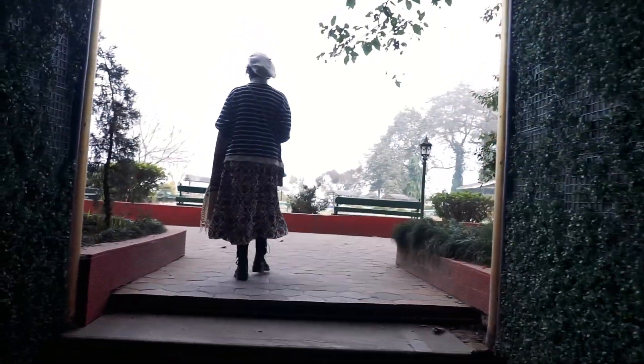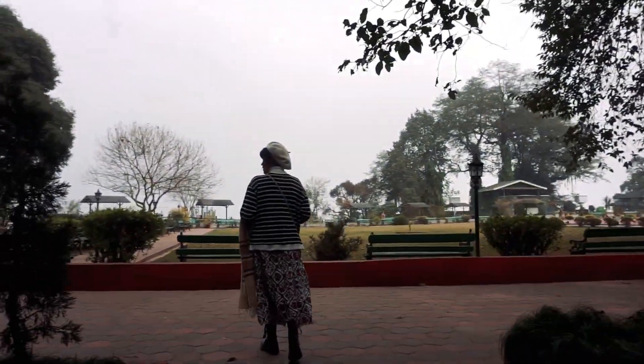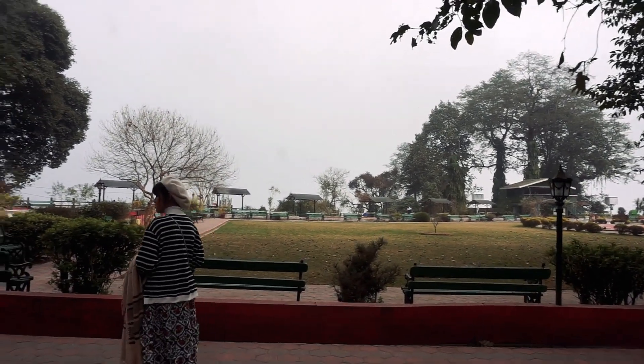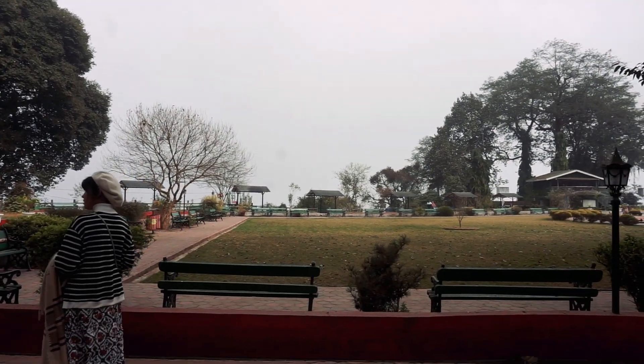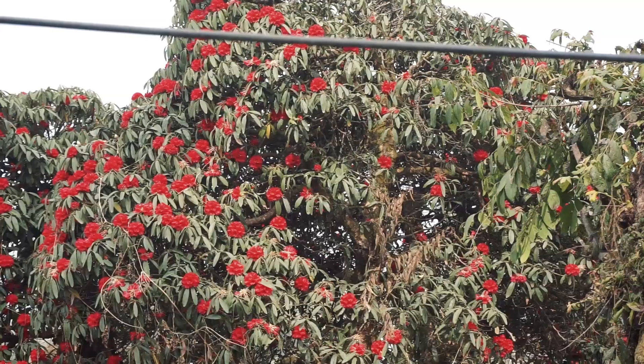During the British colonial period, the place was known as Showerberry, and this was a private courtyard of Sir Thomas Tarton's bungalow. In 1934, this park was completely destroyed by an earthquake and later on the place had many developments.